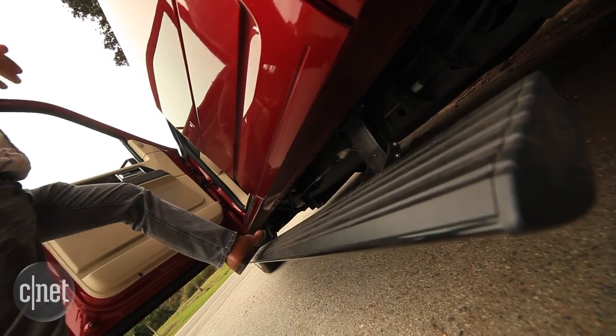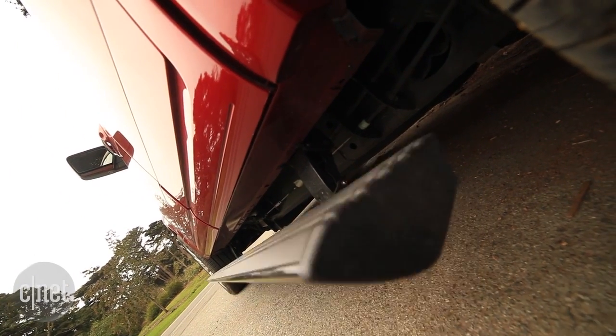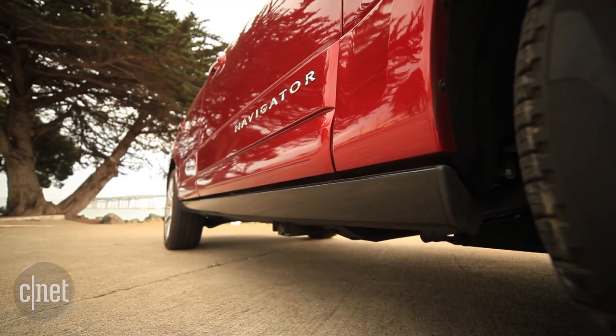Lincoln makes the Navigator exceptionally easy to get into. Along with the big door openings, there are running boards that automatically lower down and handles on the A-pillars — almost anyone could really easily get into the driver's seat.